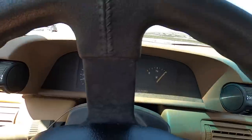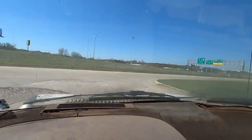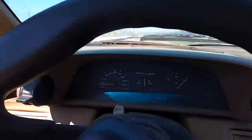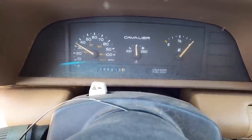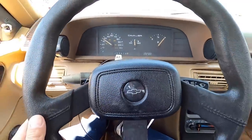Oh man, moment of truth — this thing is rough. But it shifted! It shifted again. It's shifting properly and it's driving straight.